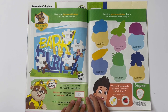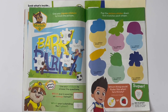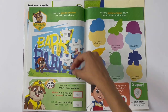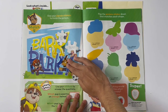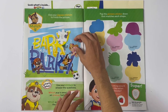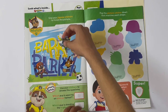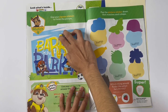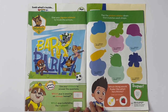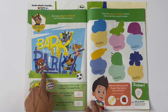Match. Use your jigsaw stickers to finish the picture. Let's find the pieces. It says bark to the park. Use your stickers to answer the questions. Which pup is wearing an orange helmet? It's Zuma.